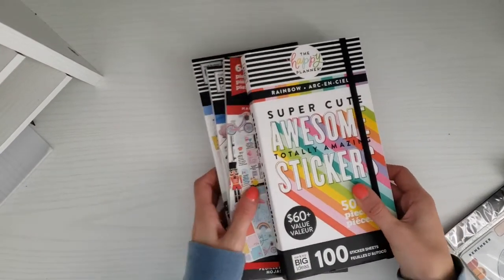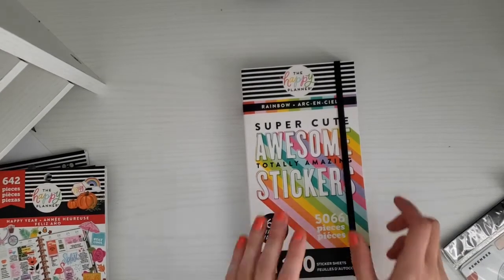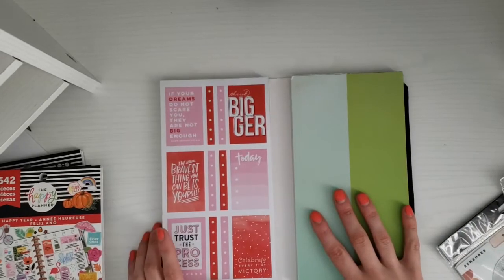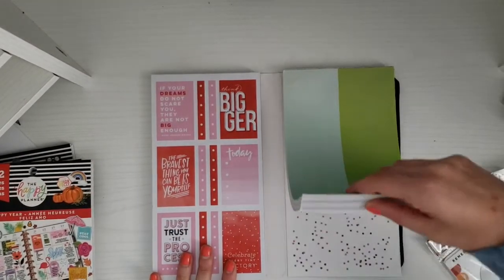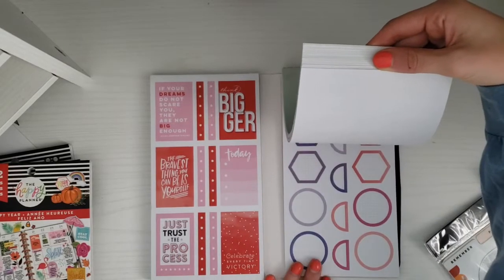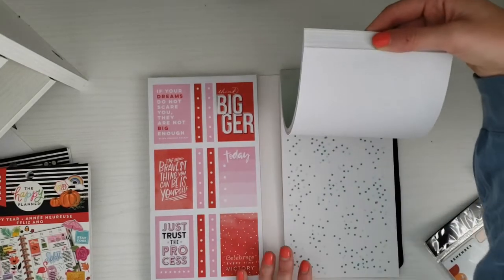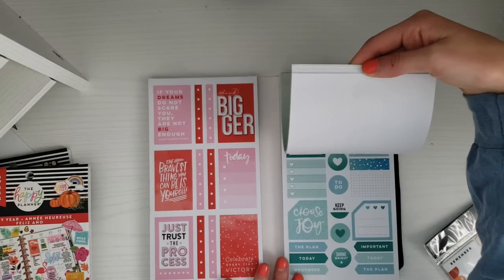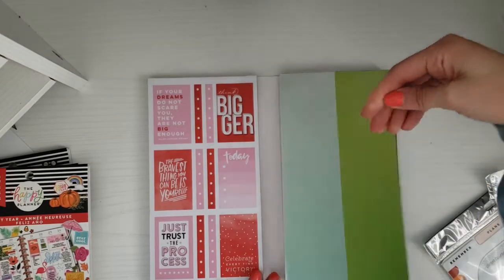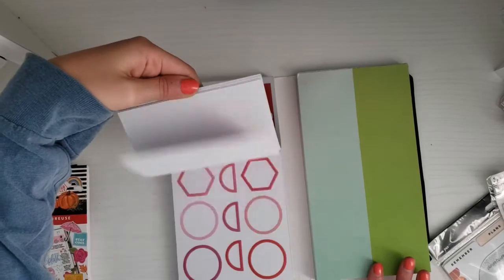Moving on to the fun sticker books — I got four of them. The first is this mega book, which is over a $60 value with 100 sheets. I have the mega pastel one already, but this is the rainbow one. I've never flipped through it before but I saw lots of colorful boxes and knew I needed it. It has quote stickers, decorative stickers, letters, and more colorful boxes. I think it came to about $12 — a really good deal.